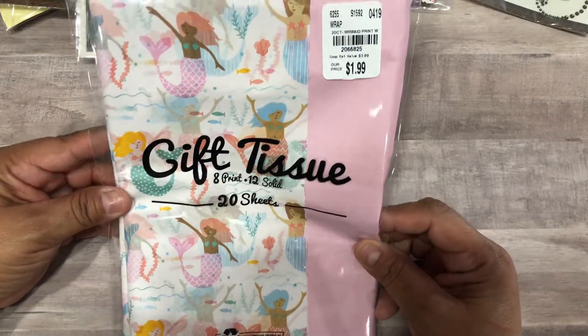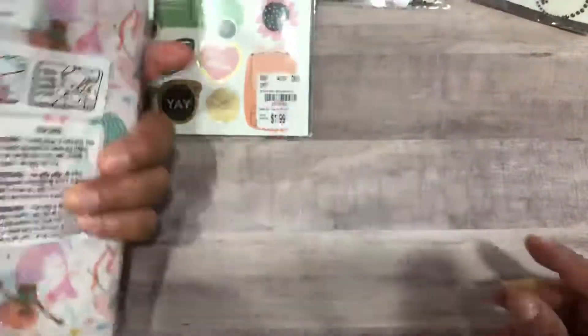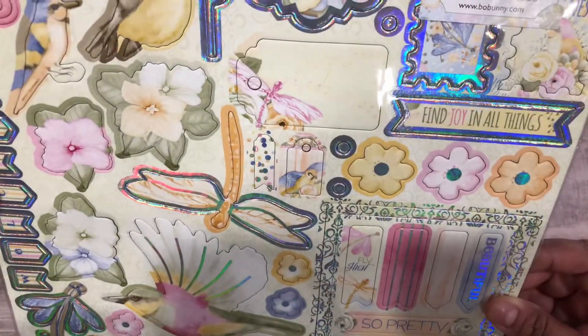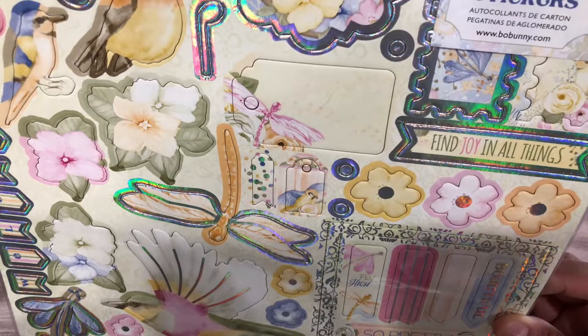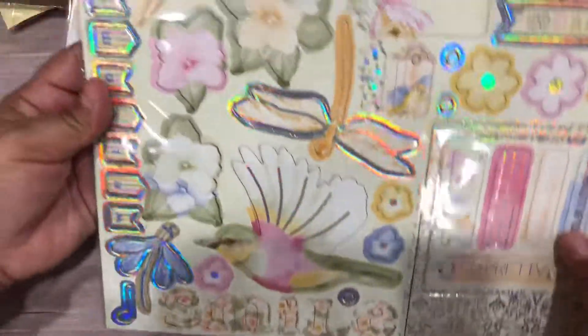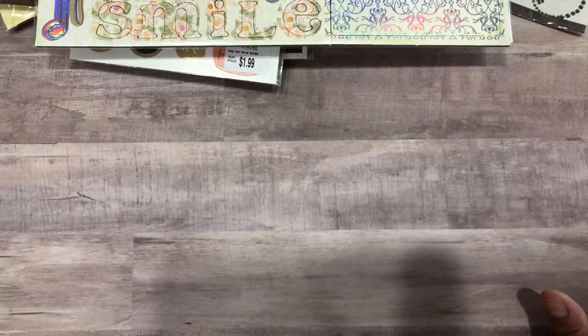I picked up this cute gift tissue paper for $1.99, I love that. Then I picked up this cute Bow Bunny chipboard sticker — it's really pretty, I love the birds. Look at where it says 'welcome.' They only had one of those from what I found.